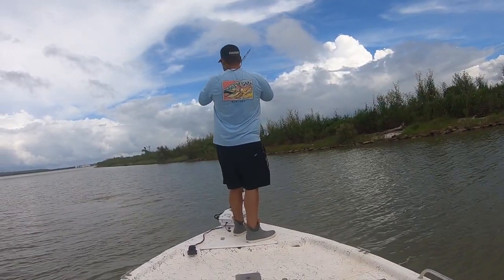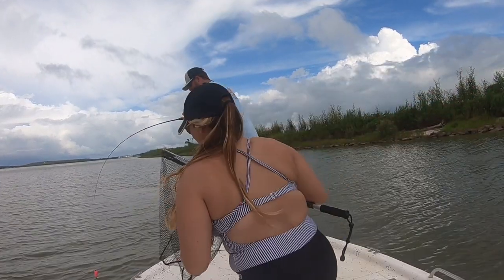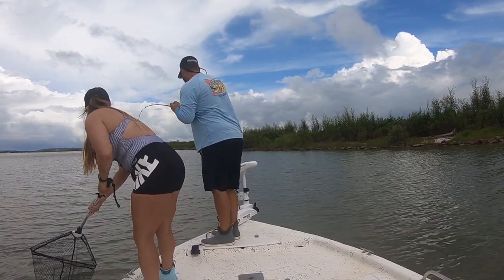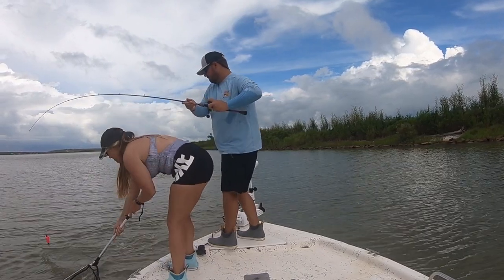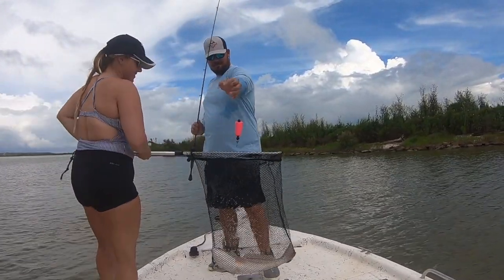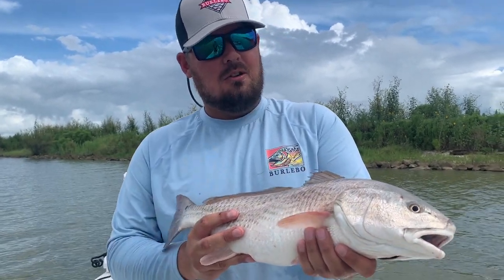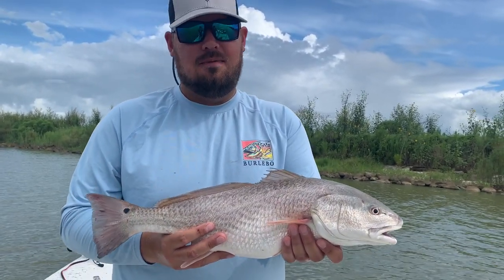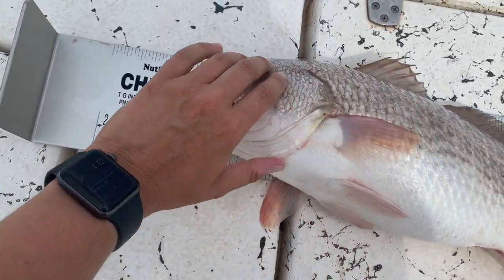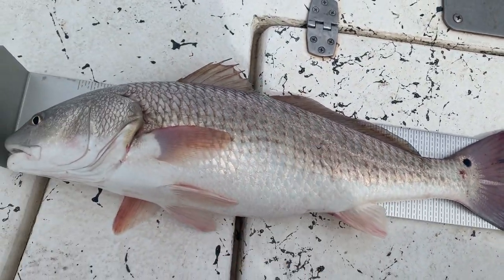Cody's hooked up, y'all — his first fish of the day. Do you hear that thunder? Nice red! All right guys, here it is — our first keeper red of the day. We're going to throw him in the cooler and take him home and clean him. Some good eating right here. I love redfish. In Texas, the reds have to be between 20 and 28 inches, and this guy is over 20 — right at about 21. So he is going to go in the cooler.